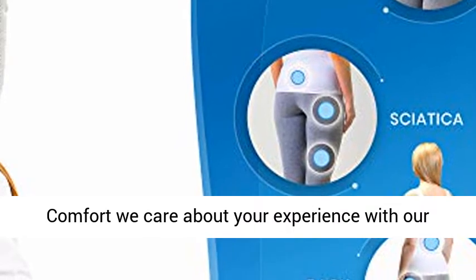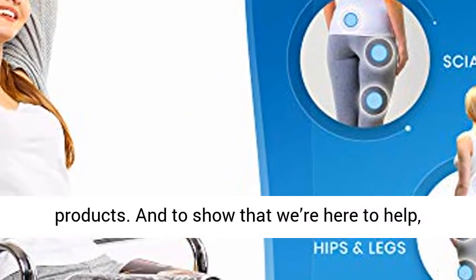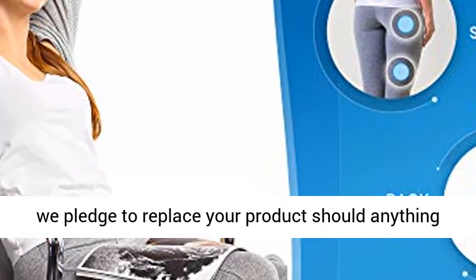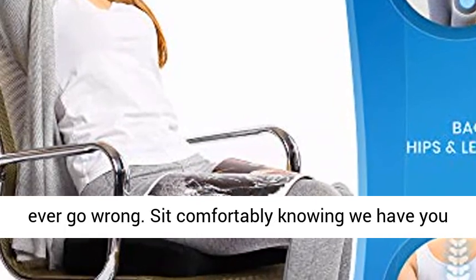Lifetime replacement policy. At Everlasting Comfort we care about your experience with our products. And to show that we're here to help, we pledge to replace your product should anything ever go wrong. Sit comfortably knowing we have you covered.